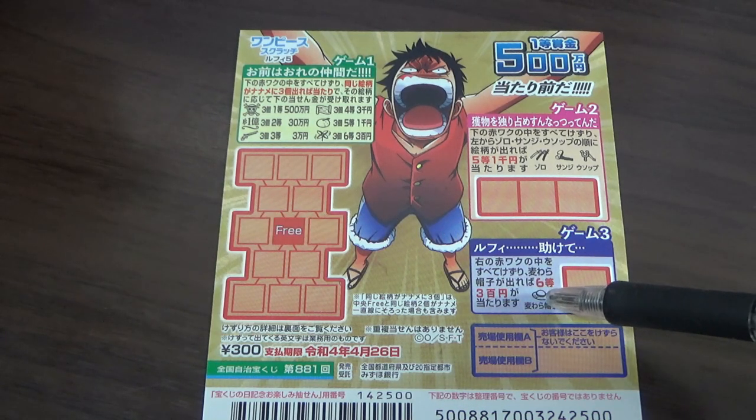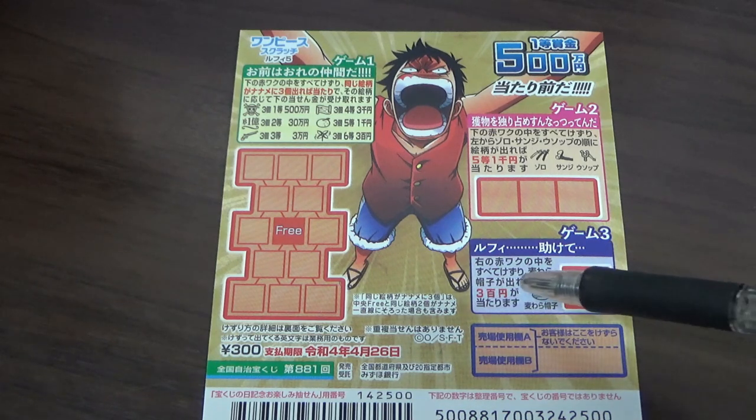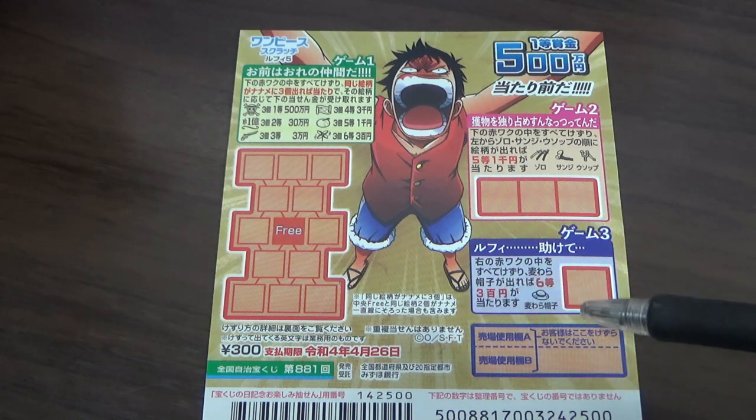In game three, if you find this hat here, that is the sixth prize — you win sam byaku yen. Don't scratch here.